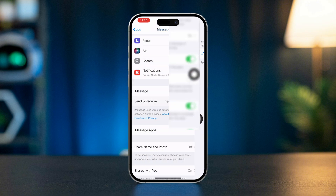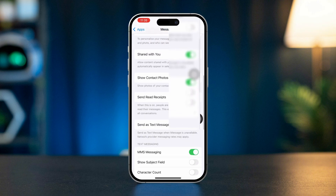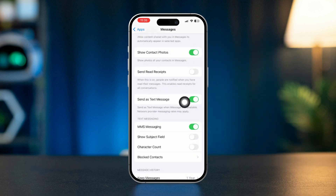Go back, scroll down. Here you will see an option called Send as Text Message. Make sure to turn it on.